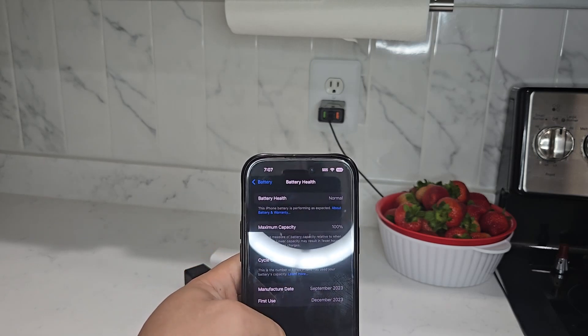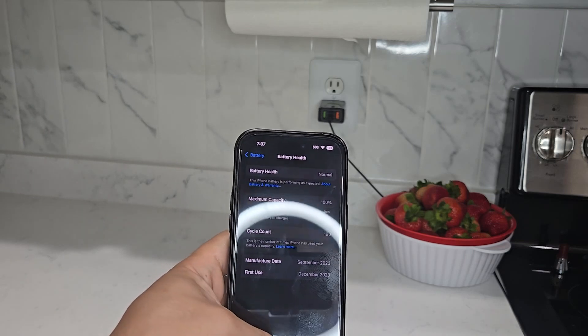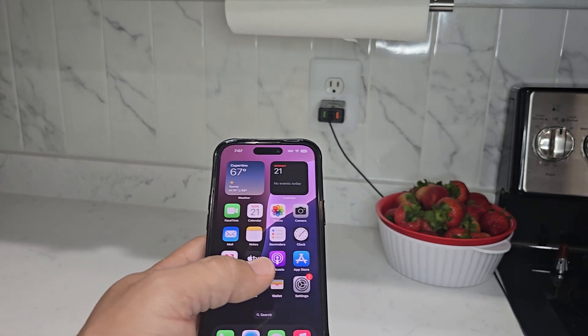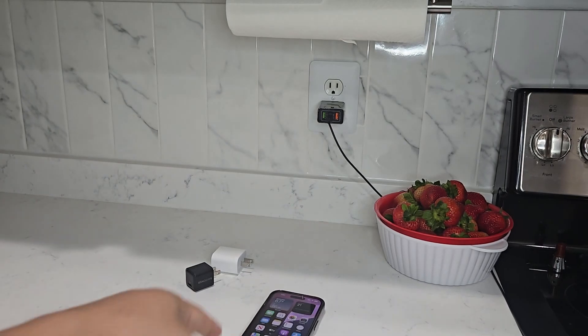Fast charging was introduced to iPhone lineups starting with the iPhone 8 and iPhone X back in iOS 11. In the latest models today, the maximum supported wattage is 27 watts. The way that's calculated is watts equals voltage times current, which is 9 volts at 3 amps — 9 times 3 gets us 27 watts.